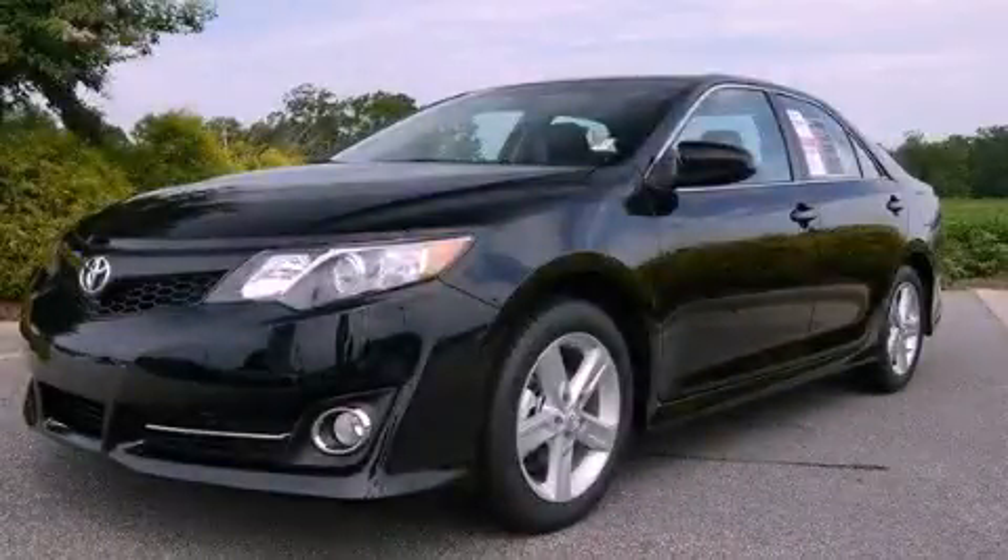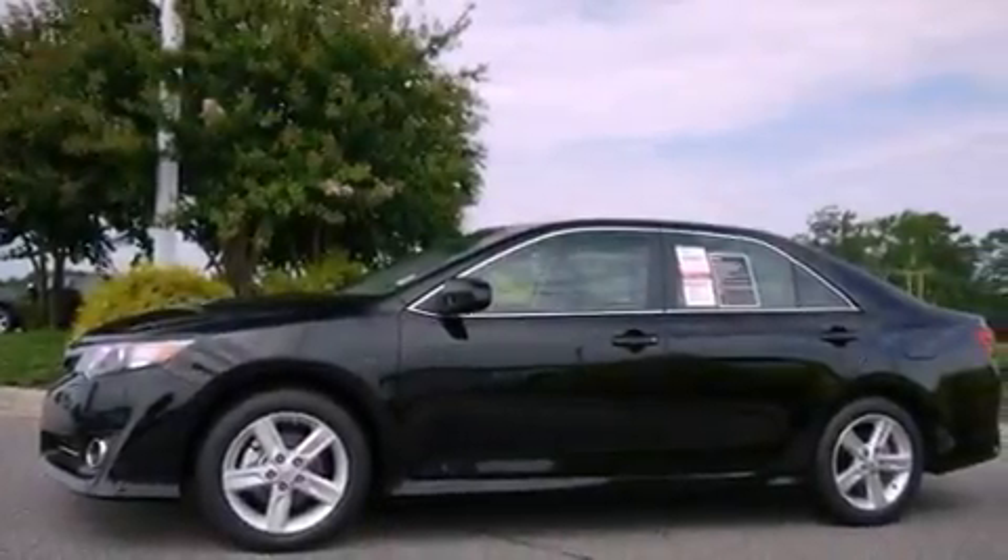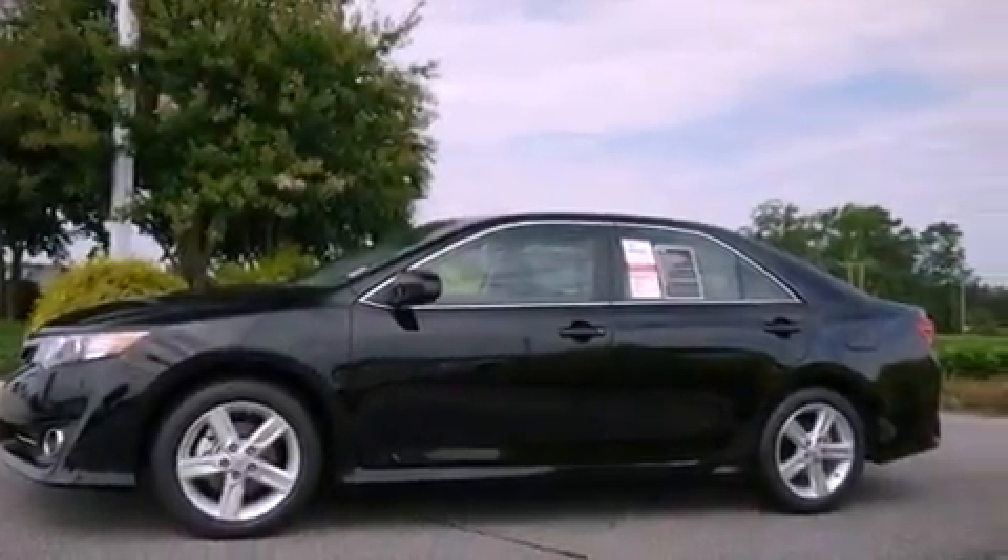This is a brand-new 2012 Toyota Camry. It features a 2.5-liter 4-cylinder engine and a 6-speed automatic transmission.